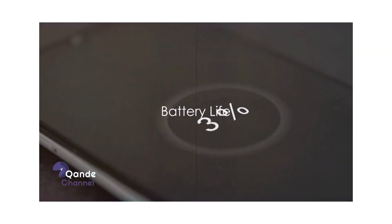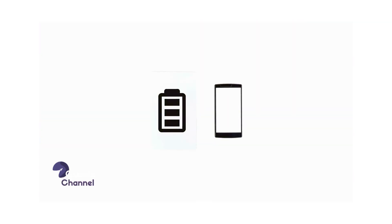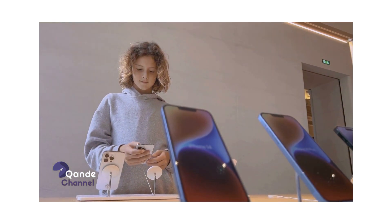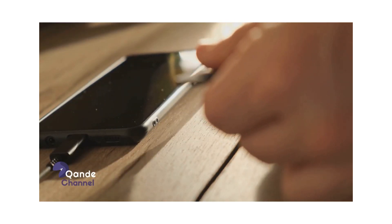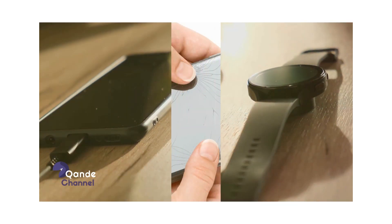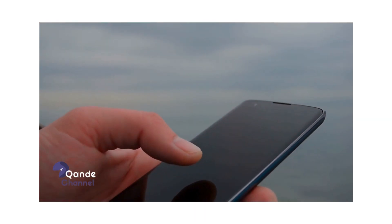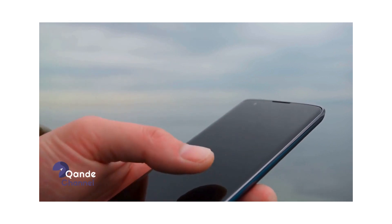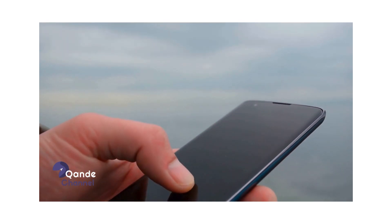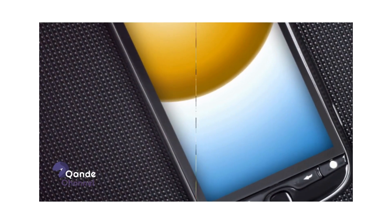Regarding battery life, the Samsung S24 Ultra takes the crown. Its 5,000 mAh battery outlasts the iPhone's 3,687 mAh battery, ensuring extended usage even on heavy-duty days. Plus, the S24 Ultra's super-fast charging feature gets you back to full power in no time. In terms of storage, both phones offer multiple options, with the Samsung S24 Ultra going up to 1TB and the iPhone 15 Pro Max topping at 512GB — giving the Samsung a clear upper hand.